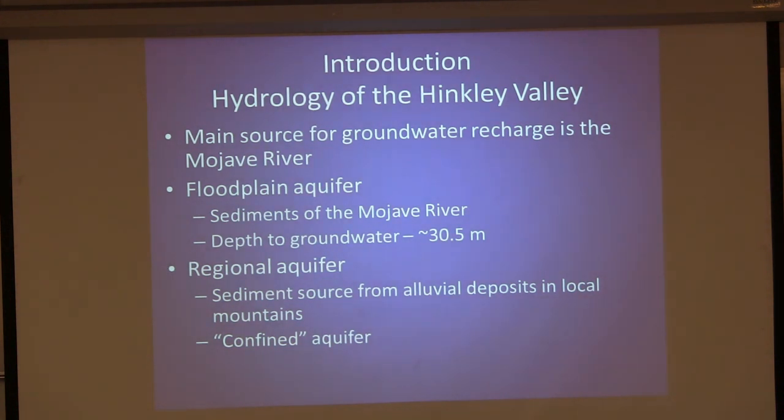Now we'll discuss the hydrology of the Hinkley Valley. The main source of groundwater recharge is the Mojave River, with a little bit of runoff from the local mountains. The floodplain aquifer is made up of Mojave River sediments, with depth to groundwater approximately 100 feet, or about 30 meters. Below the blue clay unit is the regional aquifer sourced from local mountains. This is essentially a confined aquifer — though I put that in quotes, which we'll get into as we discuss activities in the Hinkley Valley.